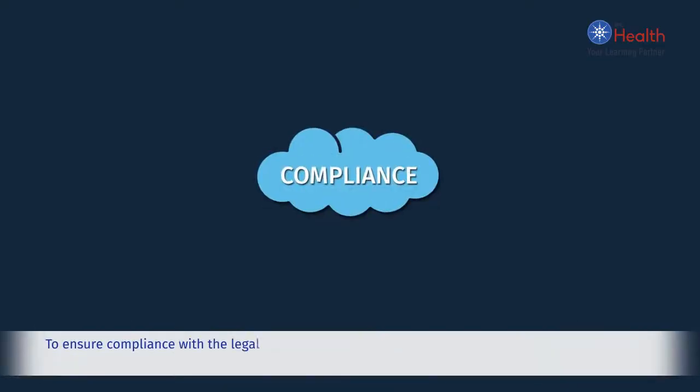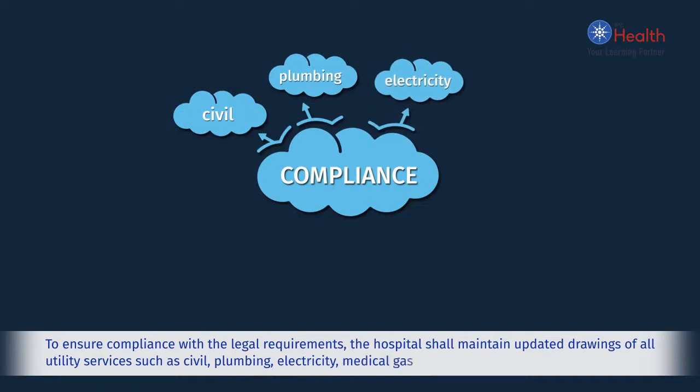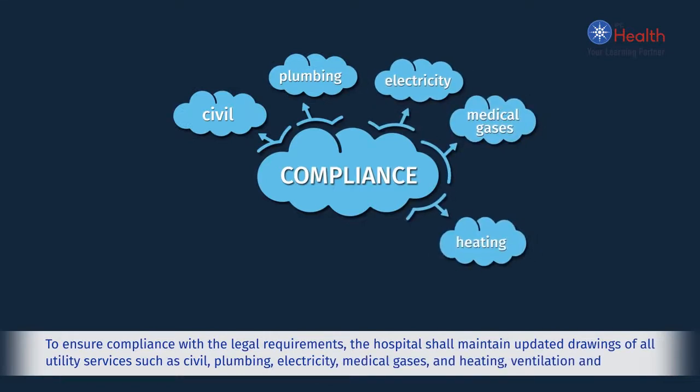To ensure compliance with the legal requirements, the hospital shall maintain updated drawings of all utility services such as civil, plumbing, electricity, and medical gases.